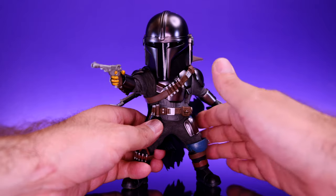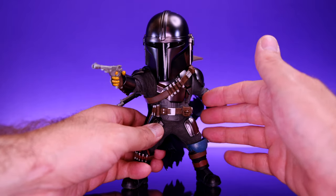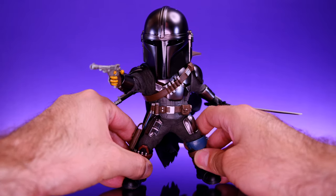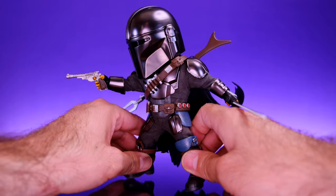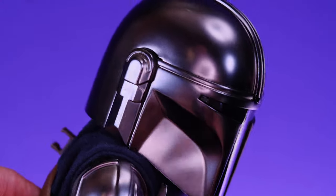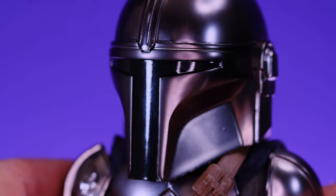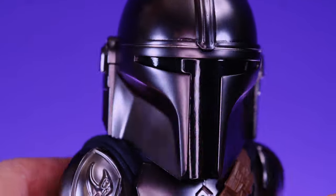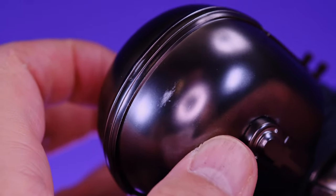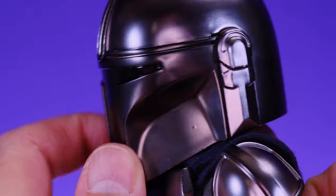These Egg Attack figures are so unique and weird — they're not for everybody, but Beast Kingdom still goes all out with the details, the soft goods, and the sculpting work. Starting off at the head, I think this is a good looking Mando head sculpt. The details on the side look clean and very well done, and I like the way the visor looks — that deep black color is a nice contrast to the shiny gunmetal of the rest of the helmet. Unfortunately mine does have a little scuff right there, so I might have to pick up another one at Comic-Con.